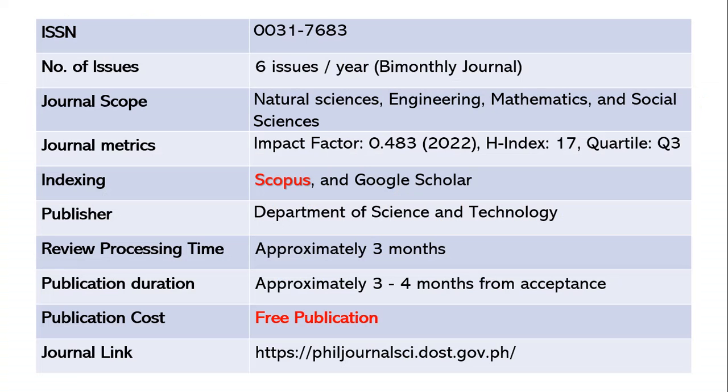If your paper is related to medical sciences with the application of computer science, then this is the best journal for you. The ISSN number is 0031-7683. This journal publishes six issues per year — a bi-monthly journal. The scope includes natural sciences, engineering, computer science, information technology, mathematics, and social sciences. The impact factor is 0.483 as of 2022, with an h-index of 17 and Quartile 3.